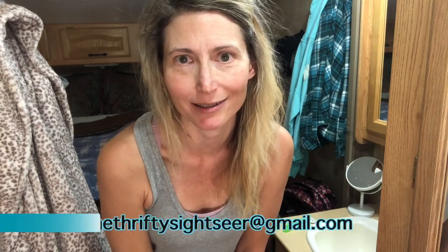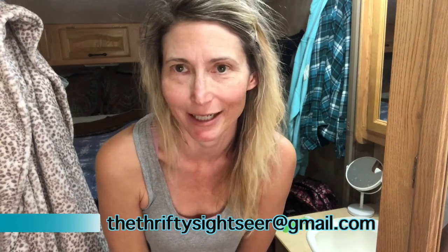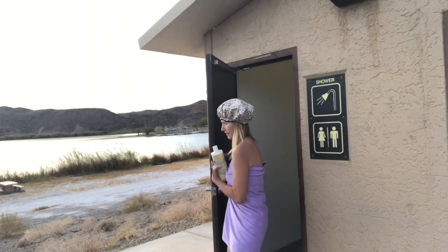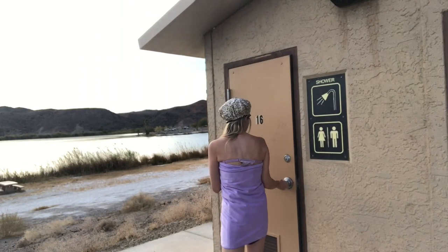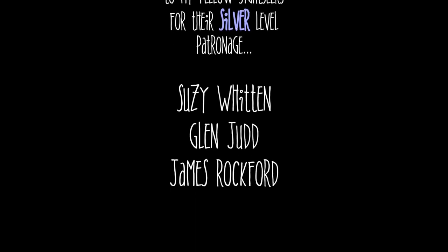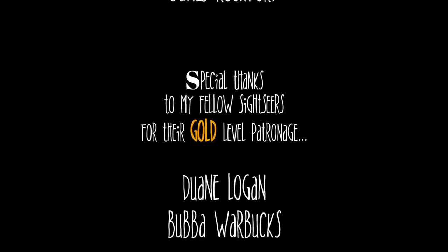If you have any money-saving tips, tricks, or hacks you'd like to pass along to possibly be featured in a future vid, feel free to email me at thethriftysightseer@gmail.com. Until next time, stay thrifty, stay clean. Special thanks goes out to all our fellow sightseers on Patreon and PayPal — without you these videos wouldn't be possible.